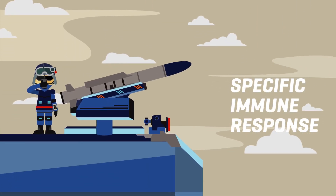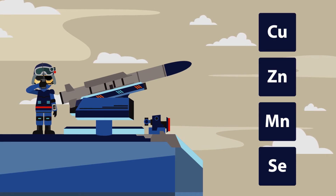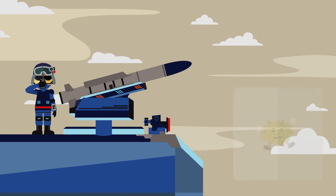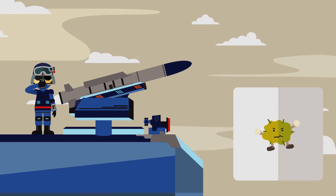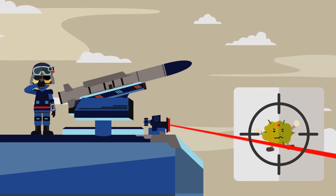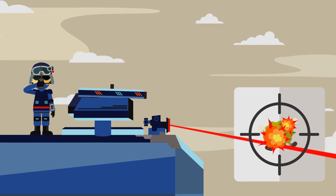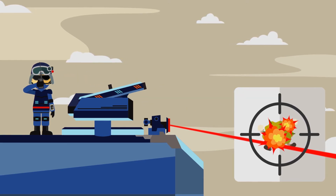The specific immune system requires a long time and a lot of resources before it is ready for use. The manufacturing process of these weapons requires high levels of trace minerals. The specific immune system works by the body learning about the specific type of germ so antibodies can be used to accurately lock onto a target. Smart weapons, or lymphocytes, then kill the germ with high precision and minimal collateral damage.